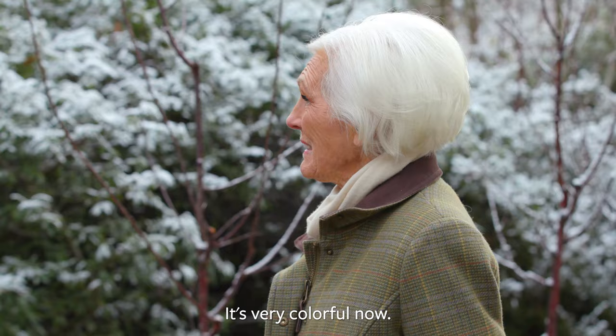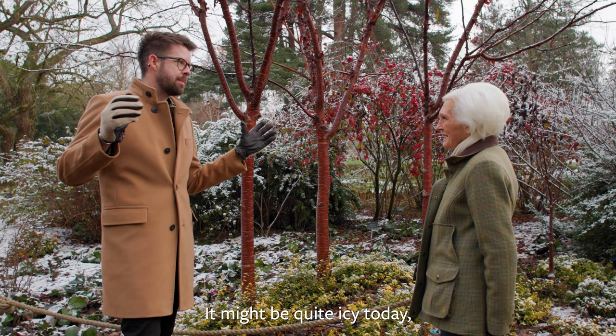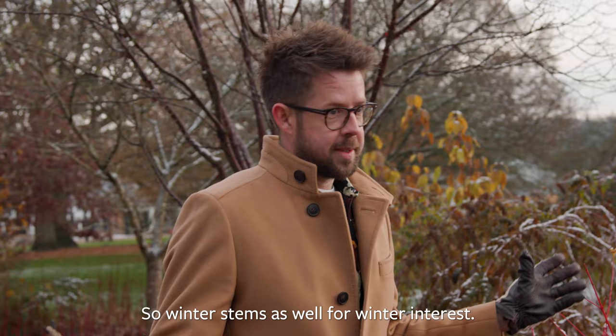We're going to go to the lake where we'll finish — there's lots of winter stems all around there and they all reflect. It might be quite icy today but they're all around the lake, so come and have a look. So winter stems as well for winter interest.